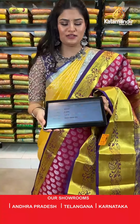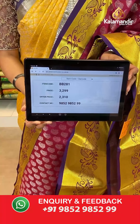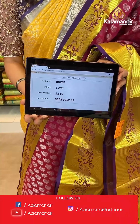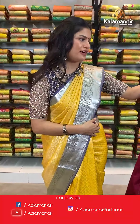Saree code is BB281, original price Rs 3,299, offer price Rs 2,310. To place an order, take a screenshot and send it to our WhatsApp number which is 98529852299.